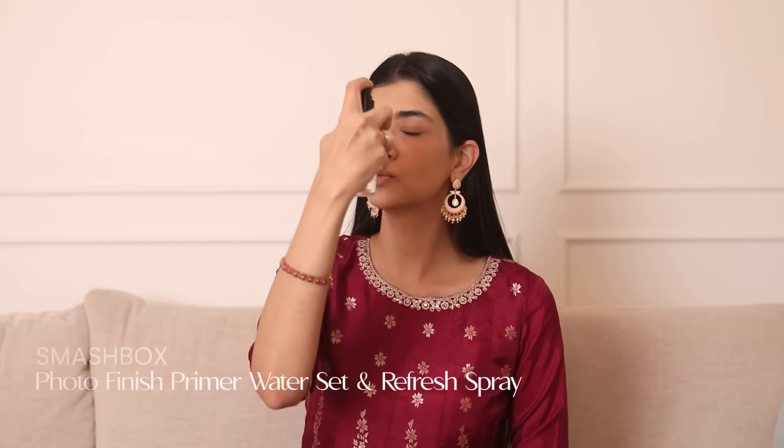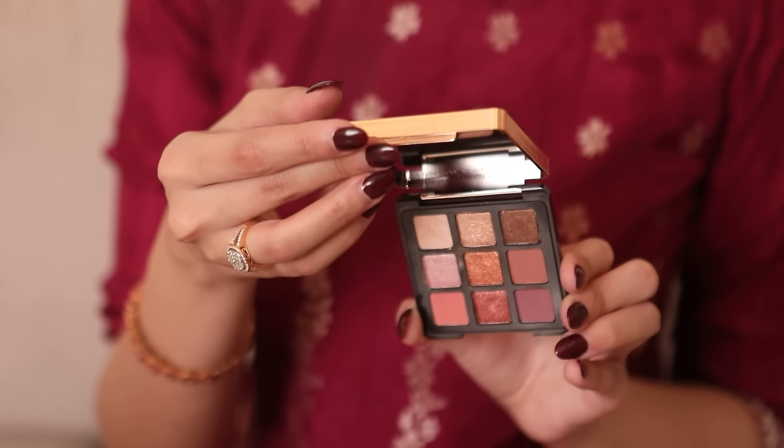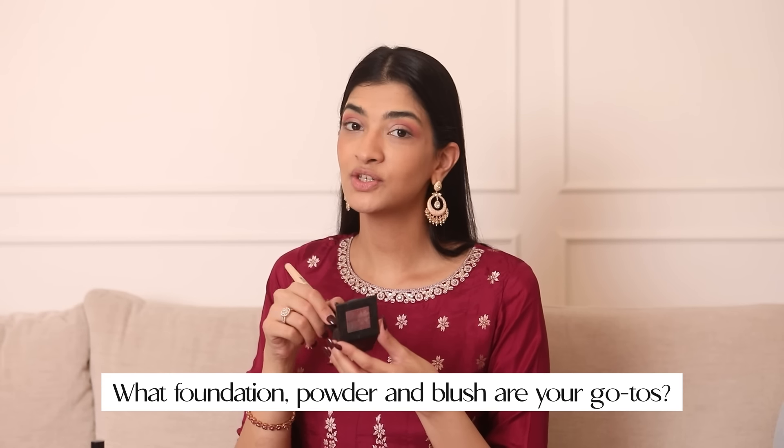The next question is: what is that one hyped makeup product that deserves all the praise? It's the My Glam Eyeshadow Palette. I mean, the shades in this palette are just so stunning — I mean just look at it, they're as yummy as chocolate.